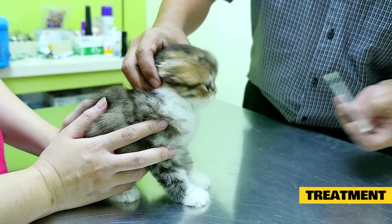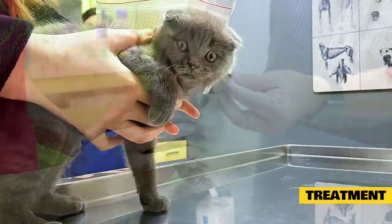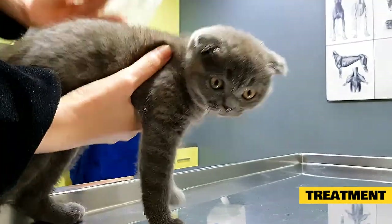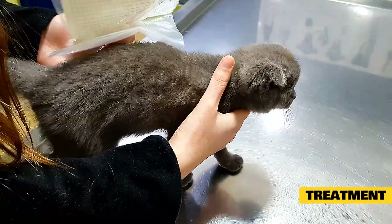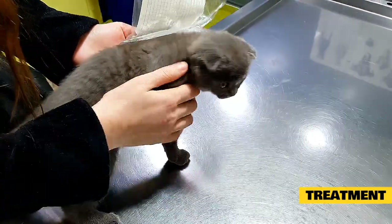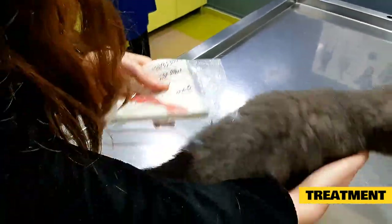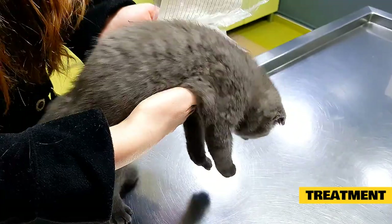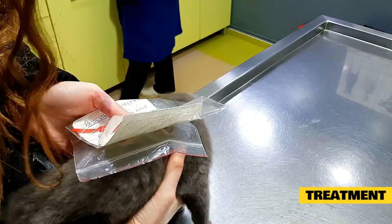Hydration and fluid support are critical in the treatment of feline pancreatitis. Dehydration is a very common finding, and fluid loss can be severe enough to affect blood pressure in some patients. In these cases, cats will require intravenous fluid therapy in the hospital, which also allows the veterinarian to correct any electrolyte abnormalities. In less severe cases, subcutaneous fluids can be given under the skin in the veterinary clinic or even at home.